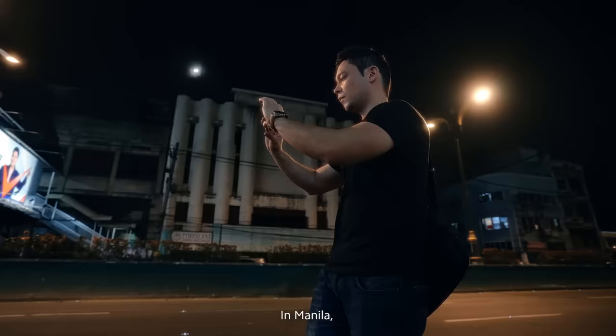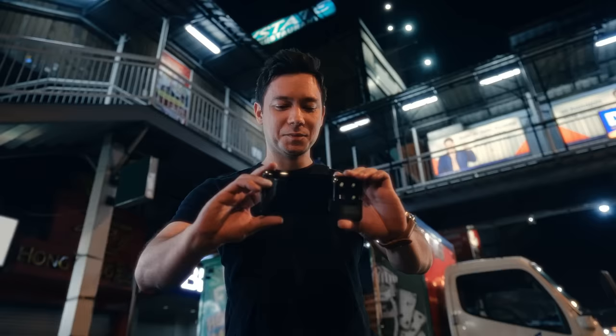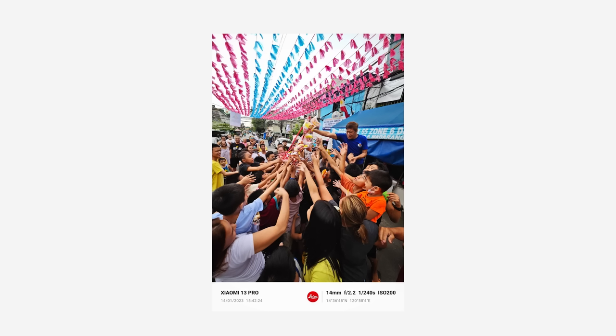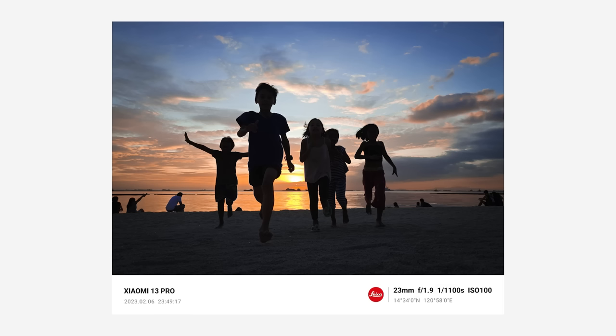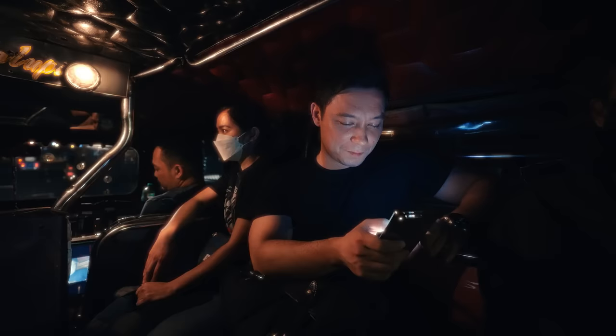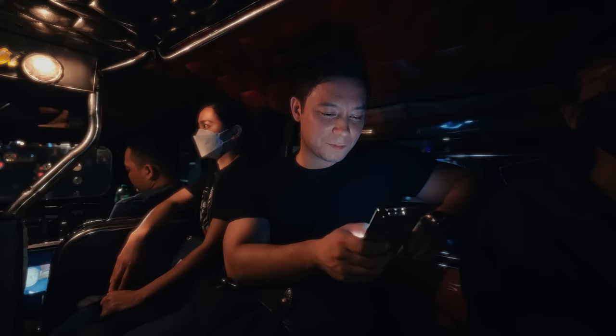In Manila, the streets can be everything. And the Xiaomi 13 Pro can be everything you need it to be. It never feels like you're just capturing an image — you're creating it. Xiaomi.